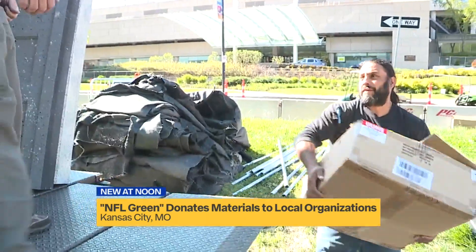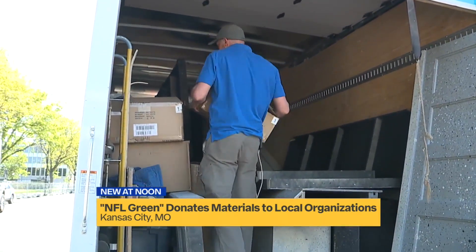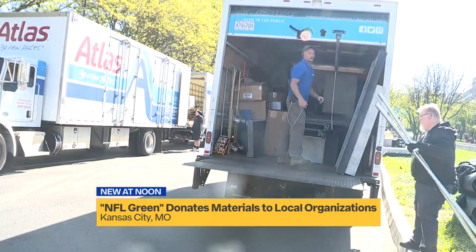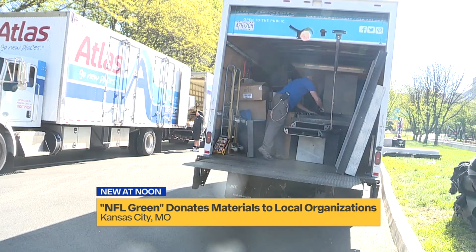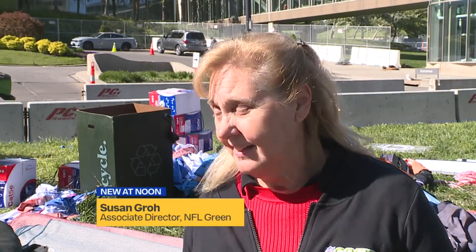Habitat volunteers are here today loading up trucks with leftover lumber, carpets, and anything else they can get their hands on. NFL Green launched in 1993 and since then it says they have earned recognition for reducing the environmental impact the NFL's major events has in each city that hosts. The donations made help keep the materials out of the landfill. So Habitat is here right now picking up a lot of wood and cat five cable and things they'll be able to use and repurpose.